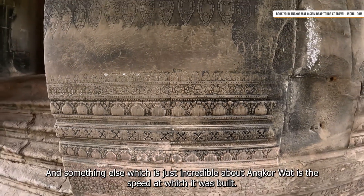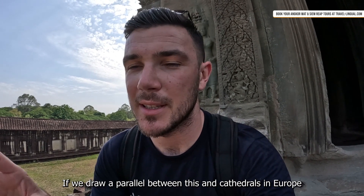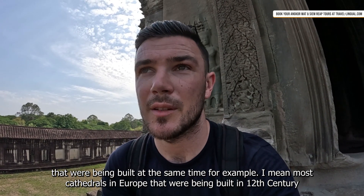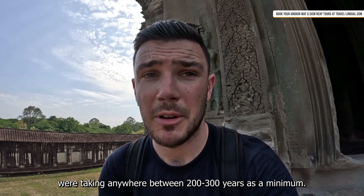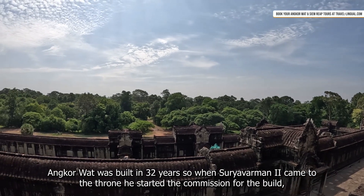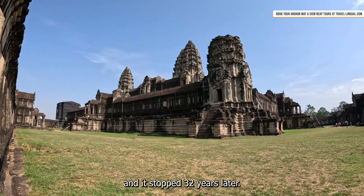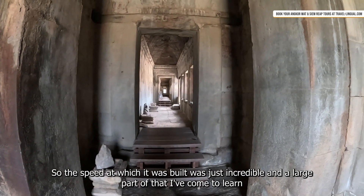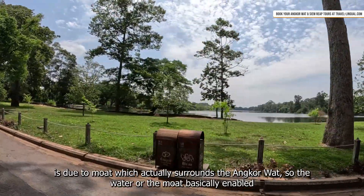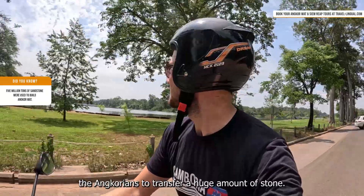Something else which is just incredible about Angkor Wat is the speed at which it was built. Drawing a parallel with cathedrals in Europe being built at the same time — most 12th century European cathedrals took anywhere between 200 to 300 years as a minimum. Angkor Wat was built in just 32 years. When Suryavarman II came to the throne he commissioned the build and it was completed 32 years later. A large part of that, I've come to learn, is due to the moat surrounding Angkor Wat, which enabled the Angkorians to transport a huge amount of stone.